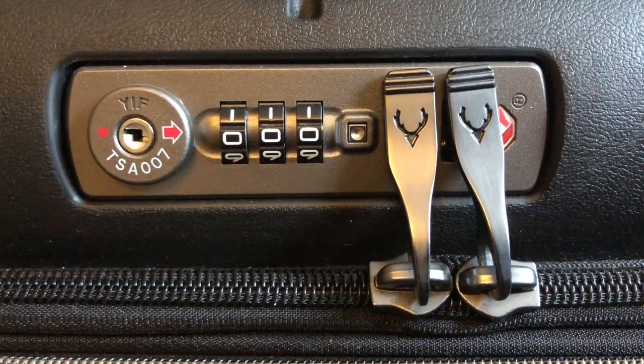Every luggage brand out there vies for your attention with hidden features and added extras. These can range from things such as combi locks that are built in or expandable capacity. But before you part with your hard earned cash, ask yourself: do you really need them?